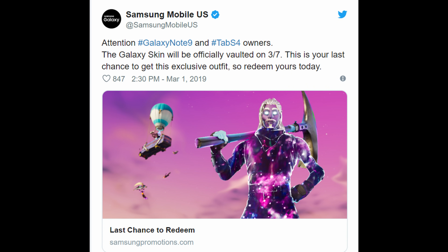The first story of the day: if you had purchased a Galaxy Note 9 or Galaxy Tab S4, you had a chance to redeem a skin for Fortnite, and that is actually coming to an end as of March 7th. If you have not redeemed it, you definitely want to. You basically have to play three games of Fortnite on one of those devices, and then the fourth time you play, it's going to allow you to get that skin. I already got my skin.